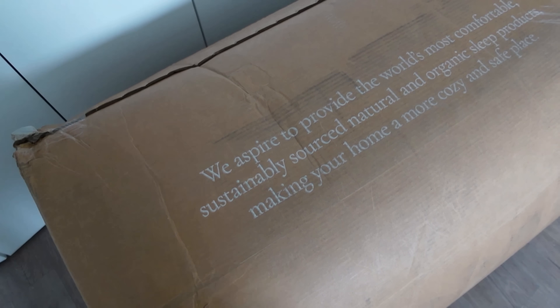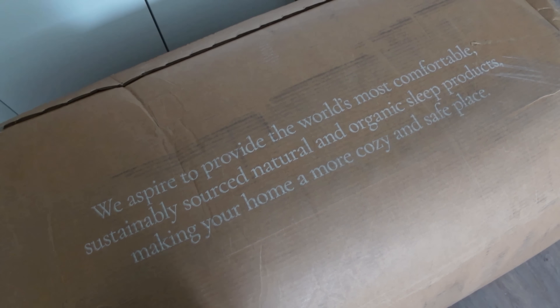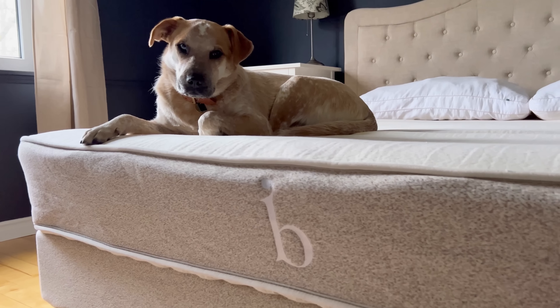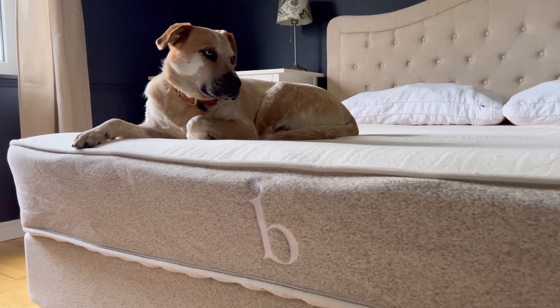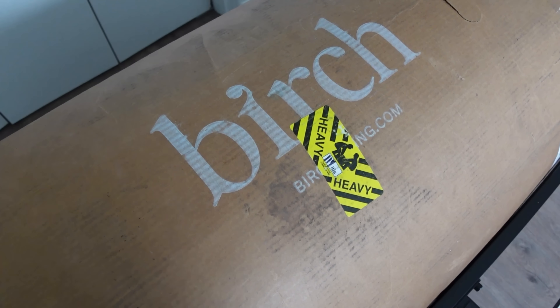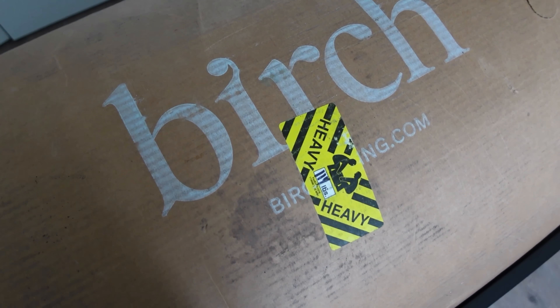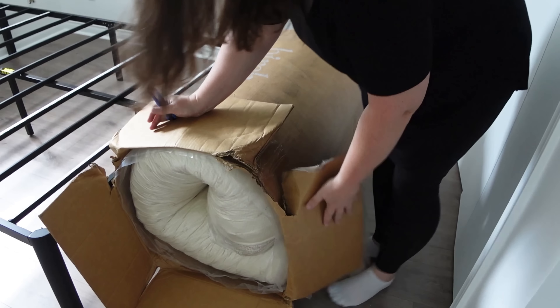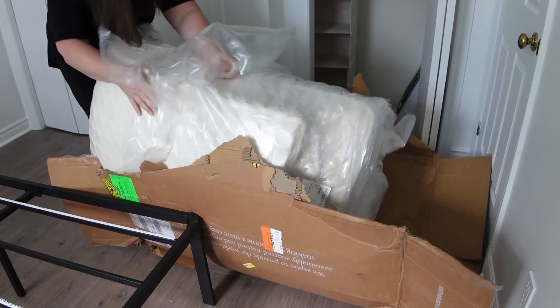When we moved out to the East Coast about six months ago, we invested in brand new Birch mattresses for our primary bedroom and our guest bedroom in the basement, and we are so happy with our choice. Birch is a premium mattress-in-a-box company that makes mattresses and sleep products that are stylish, comfortable, and environmentally conscious.